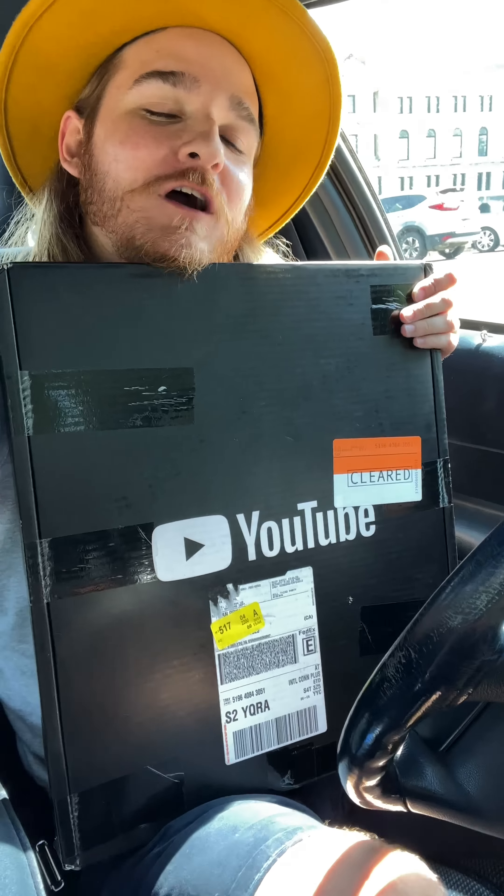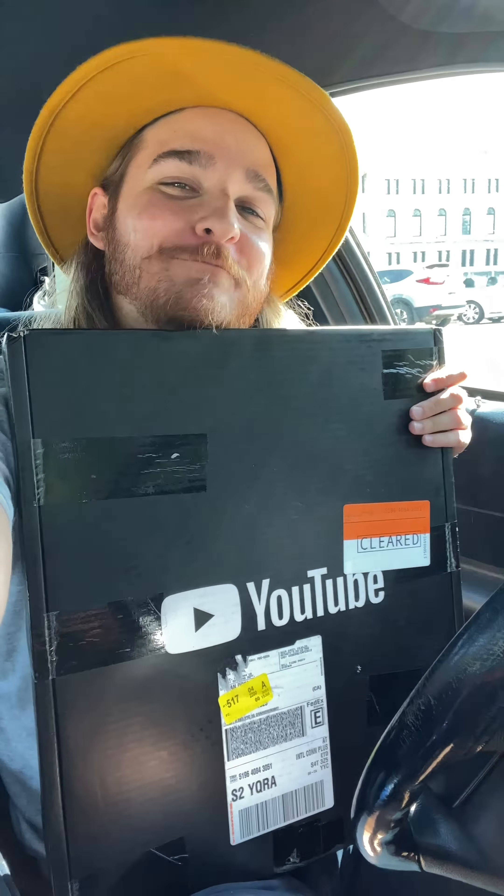Welcome back to the highly asked for car review. Today we're unboxing the million play button for my channel. I'm gonna put you guys down for like two seconds so I can figure out where this is going.